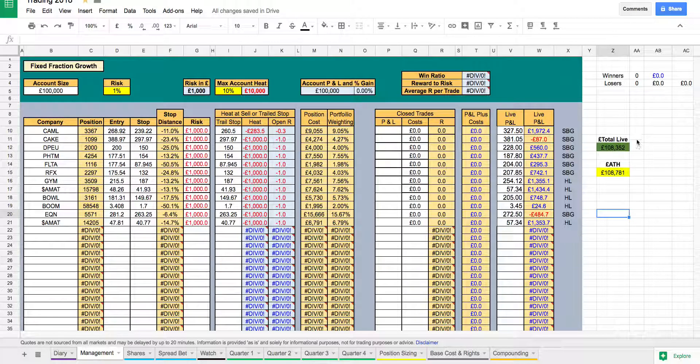I've added two new items. This is the live profit total — the account now stands at £108,352, and this is the all-time high at £108,781. One thing to note: there was a US trade missed off the account, so I've just put the US trade on. That's Applied Materials — they make a lot of the clever parts going into things like artificial intelligence and mobile technologies for companies like Apple and Google.